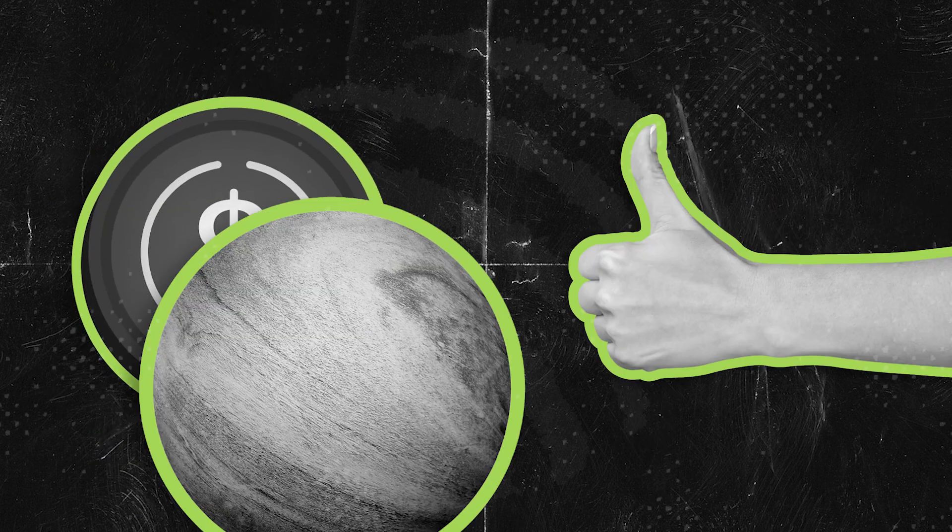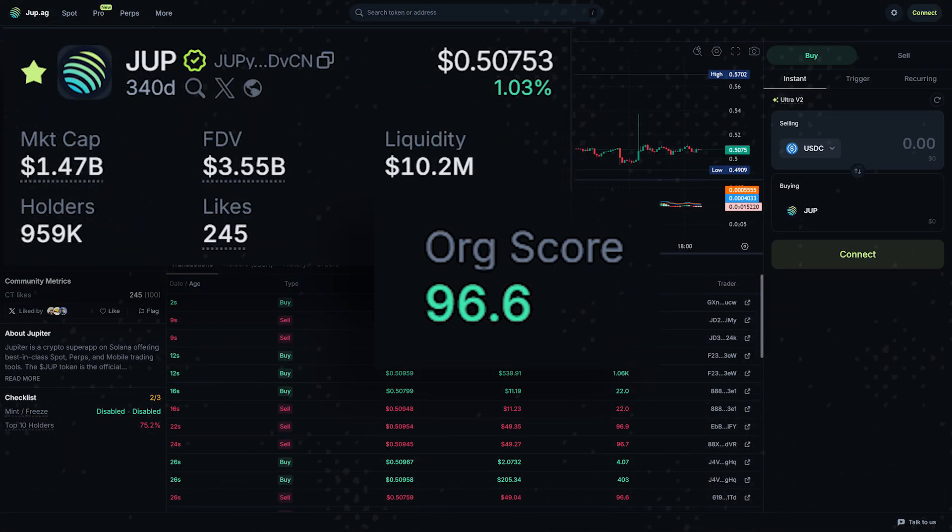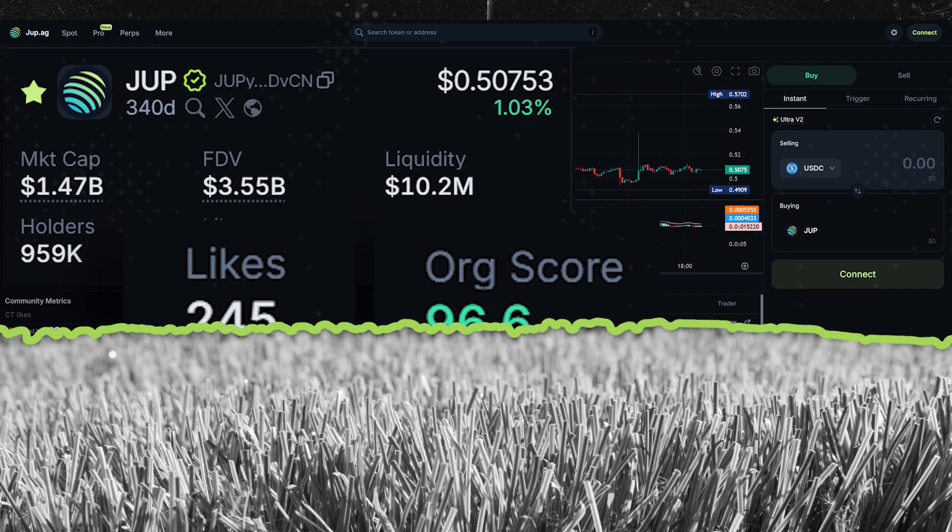With this new verification process, it's all about your opinion. With the 24-hour organic score, Jupiter will analyze real-time trading momentum that a token has. And with smart likes, we see who's got the real community support and who's got the astroturf. So if your favorite token is mooning and the community's backing it hard, that token's probably next in line for verification.